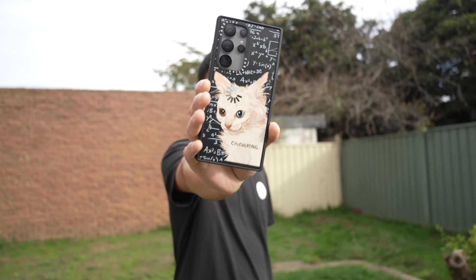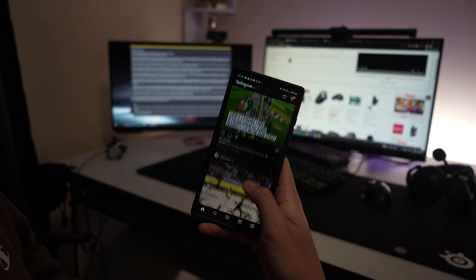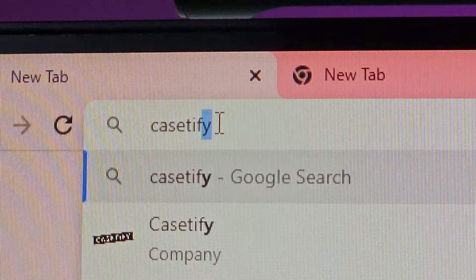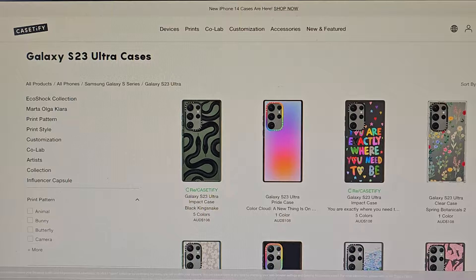Let's talk about Casetify. I see adverts about this brand everywhere, especially when I'm scrolling on Instagram or TikTok. I searched it up on Google and was considering buying a phone case until I saw the price tag. Can someone please tell me why it's $108 AUD for something as simple as a phone case?